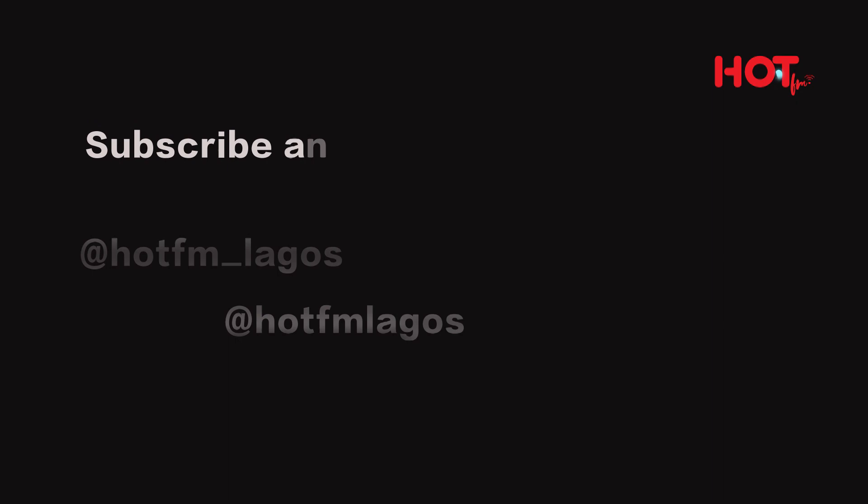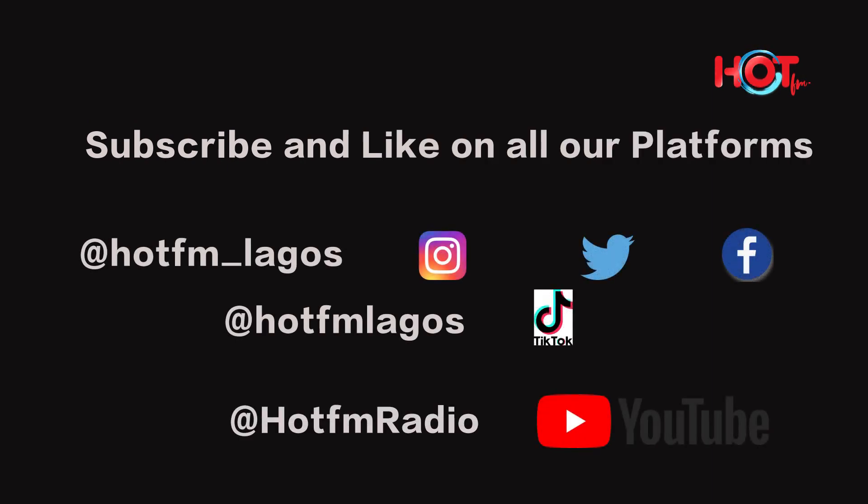I hope you understand where I'm coming from and I hope you enjoyed this. Don't forget to like, comment, subscribe, and also share with your friends. Also follow us on all our social media platforms linked in the description below. Bye!